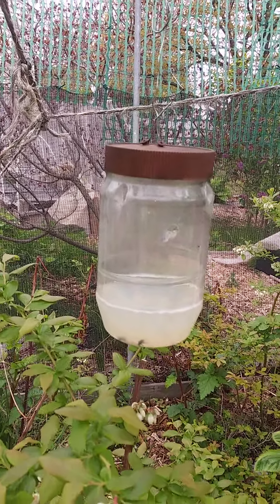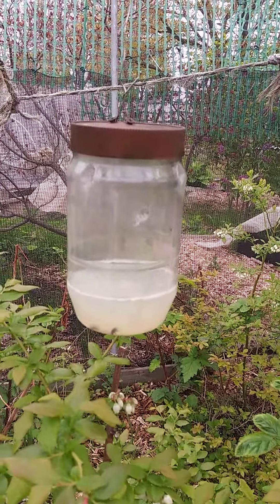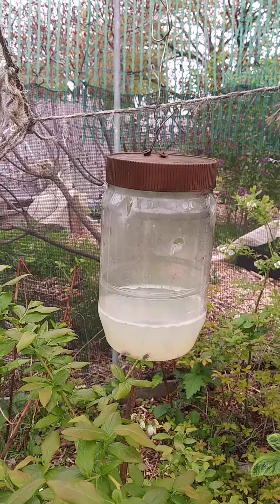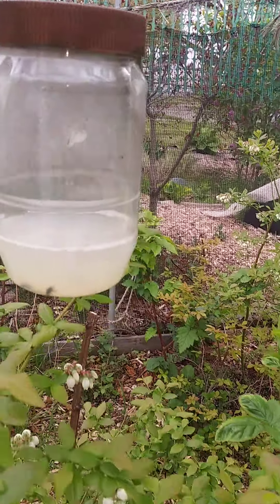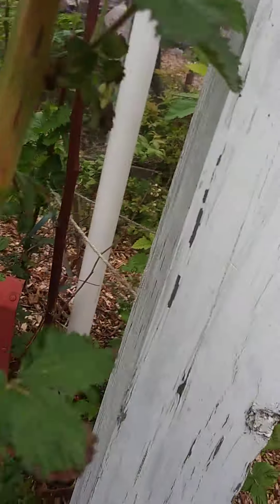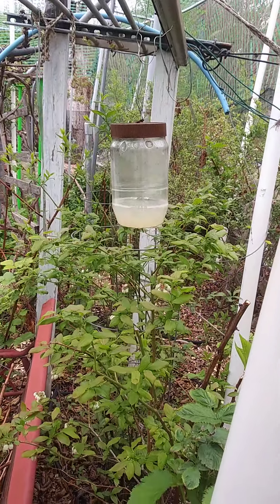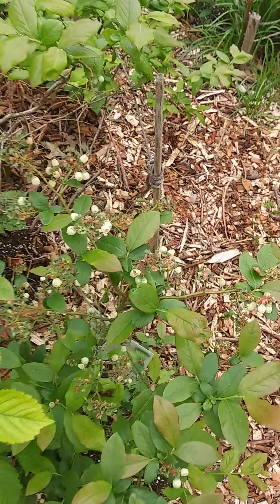It catches Japanese beetles and non-beneficial flies, gnats, etc. It's soap, vinegar, and water with some holes in the top half. They fly in, go to the bottom, and then they die. I change the water maybe every six months, depending on the volume of insects in there. I started it early because we had so many flies that were starting to come about.